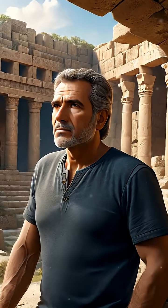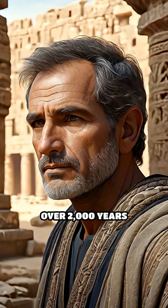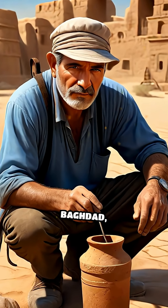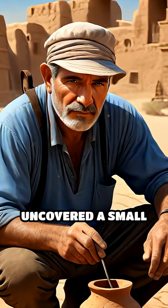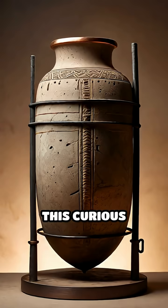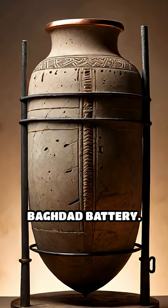What if I told you that an ancient civilization may have harnessed electricity over 2,000 years ago? In 1936, near Baghdad, archaeologists uncovered a small clay jar containing a copper cylinder and an iron rod. This curious artifact became known as the Baghdad Battery.